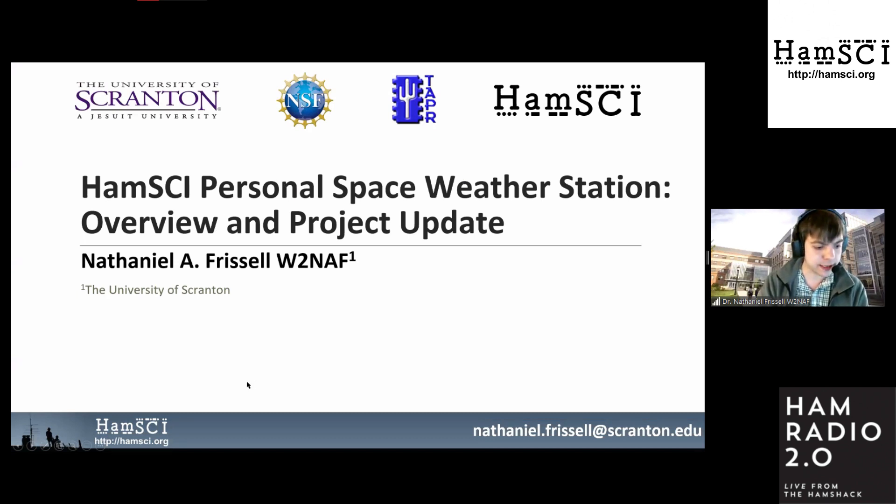In the next 10 minutes or so, I'll give an explanation and overview of what this project is and a general project update. After my talk, for the rest of the morning, we'll be hearing talks from other team members about specific parts of the project.